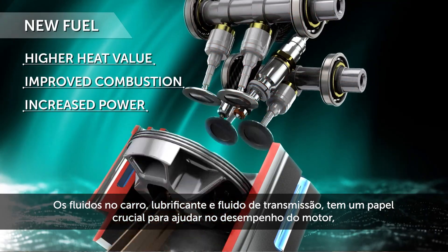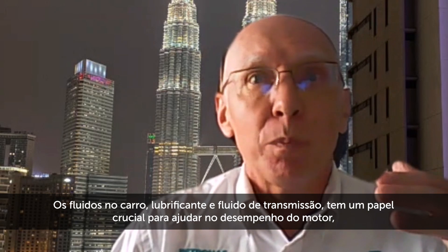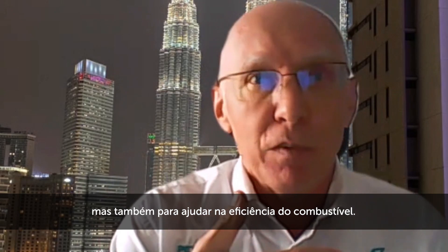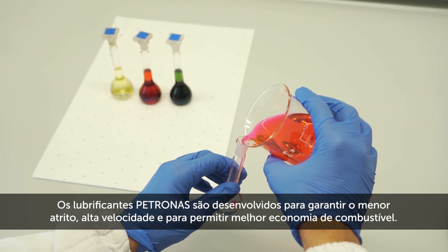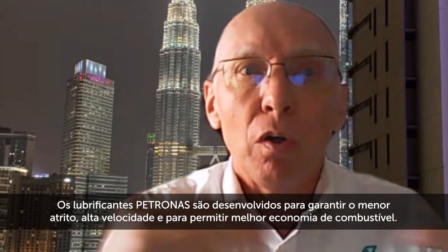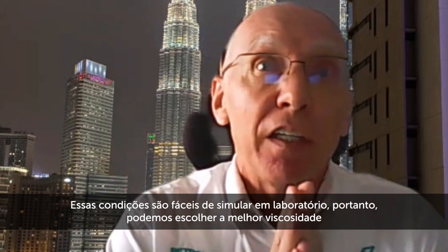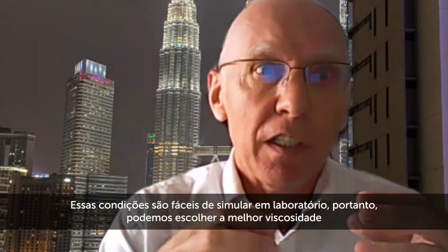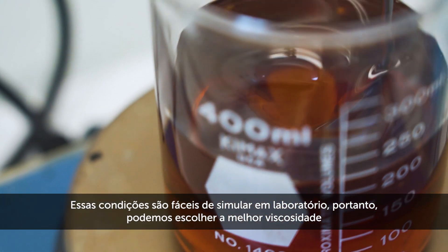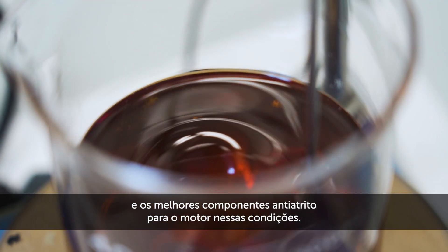For the fluids in a car, that means engine and gearbox oil have a crucial role to play — to help with engine performance but also to help with fuel efficiency. The lubricants are designed for minimum friction to allow high speed and better fuel economy. These conditions are easy to simulate in a laboratory, so by doing that we are able to choose the best viscosity and the best anti-friction components for the engine in those conditions.